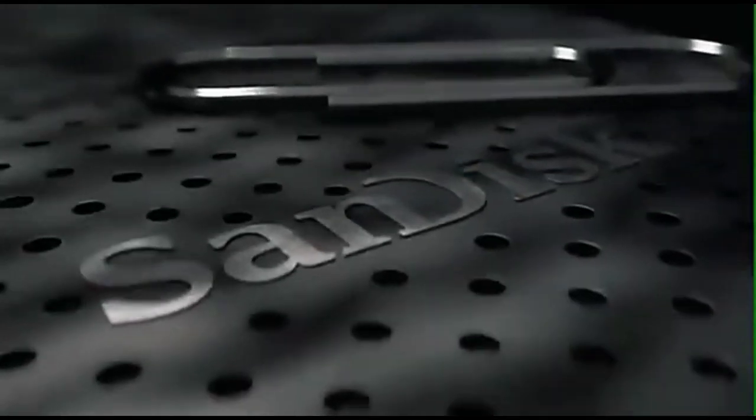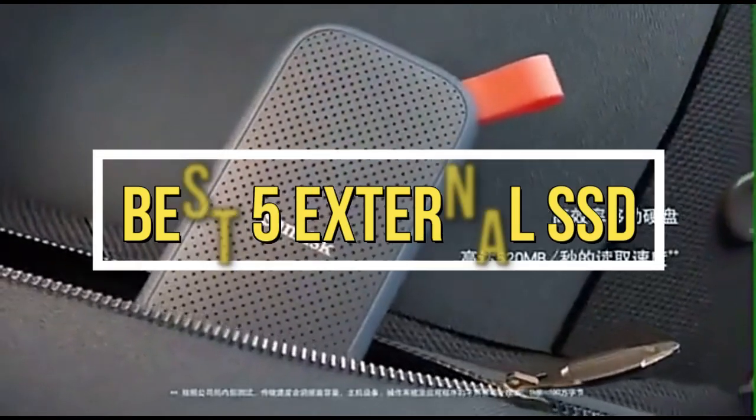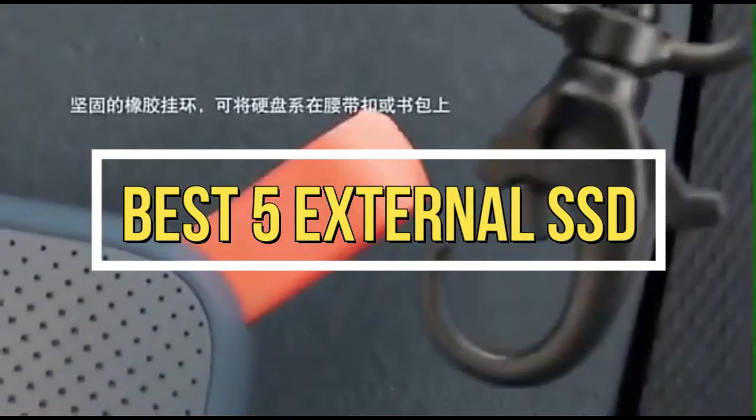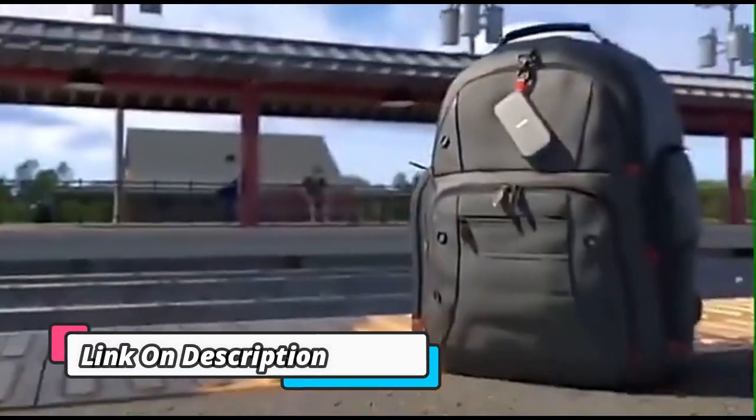Welcome to my channel. In this video I will show Global Version Original, brand new top best selling external SSD products on AliExpress, with discount price. Check the discount price and buy from the description below.